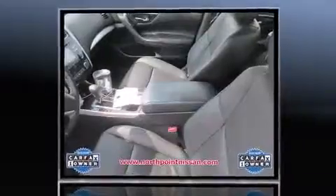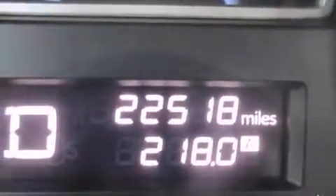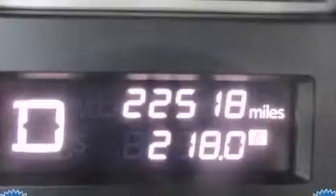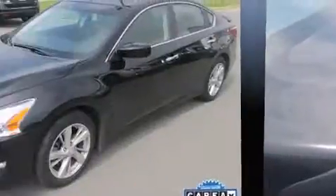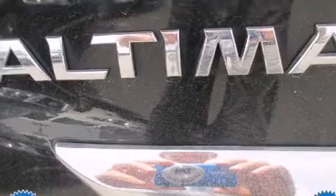Nissan prioritized comfort and style by including a tachometer, speed-sensitive wipers, and remote keyless entry. You and your passengers will enjoy the stereo system, which includes a CD player with MP3 capability and four well-positioned speakers.